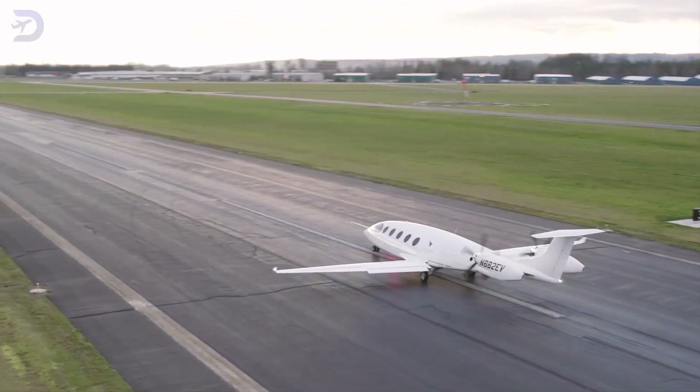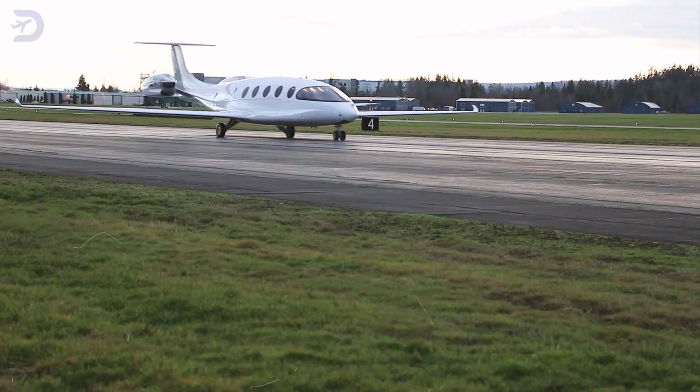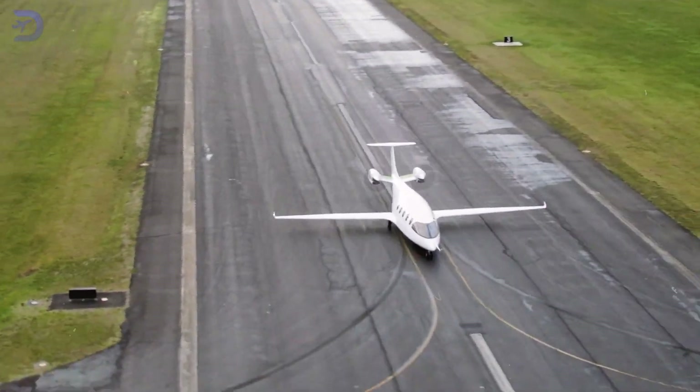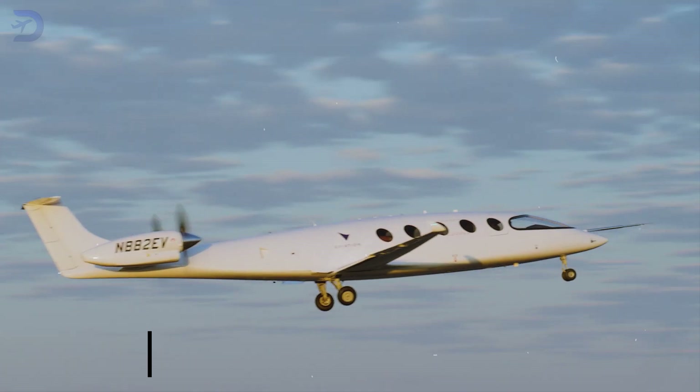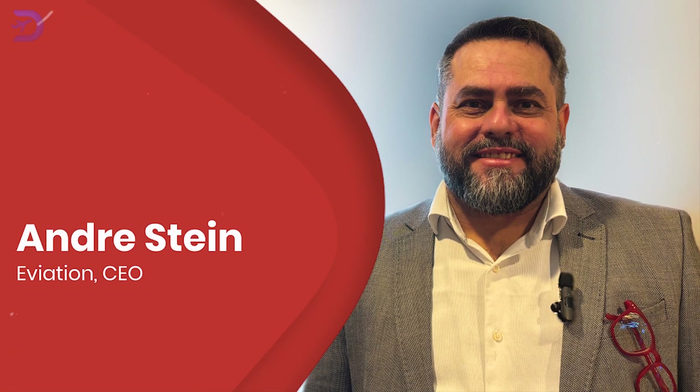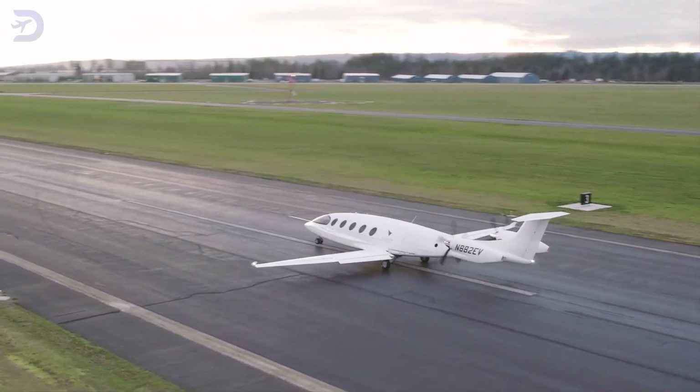What really makes the Alice stand out is the high-tech design. Its propulsion system runs on energy-dense batteries, which helps it operate with great efficiency. The plane's first test flight happened in 2022, and the company, led by CEO Andre Stein, who took over in January 2024, expects to get it certified by 2028.